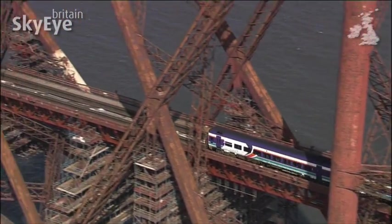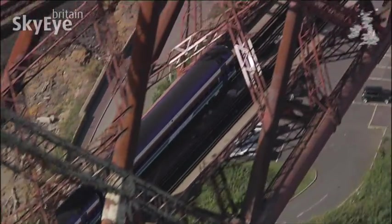The workforce here was vast, up to 4,000 men at a time. 57 lost their lives.